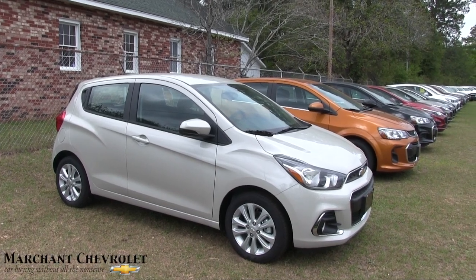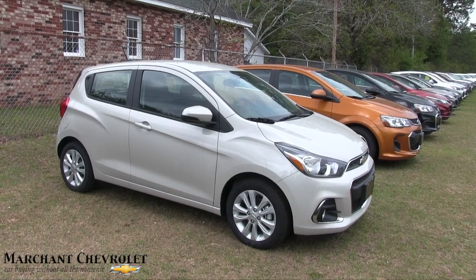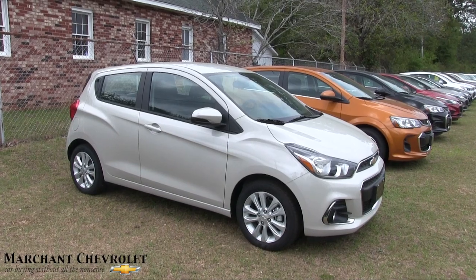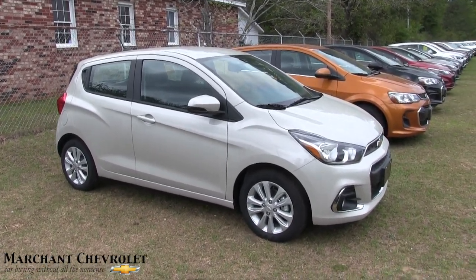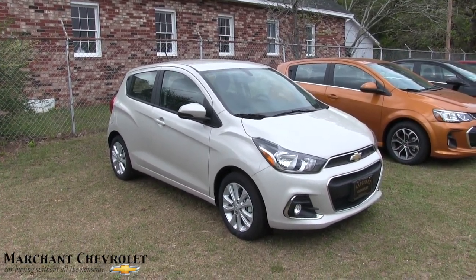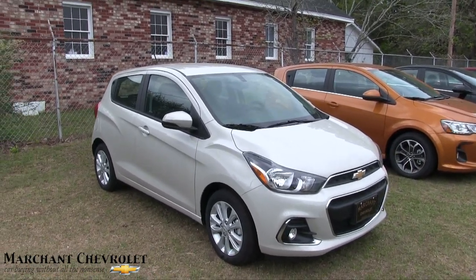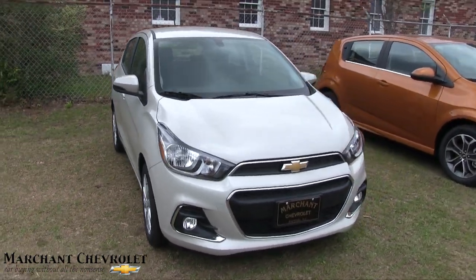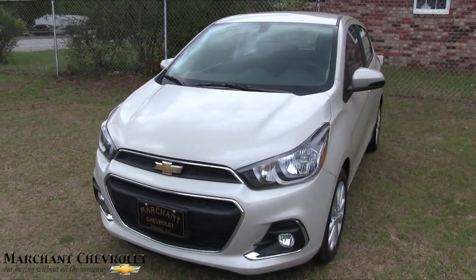Hey everybody, welcome to Marchant Chevrolet. Today we're going to be taking a look at the 2017 Chevy Spark LT. This one's color is called Marshmallow — pretty cool, right? Stay tuned for the next few minutes as we look at this small compact hatchback. We just reviewed the sedan a few minutes ago, and now we're taking a look at the hatchback. What a cool little car — not bad at all. Being an LT model, it's going to come with some nice features.